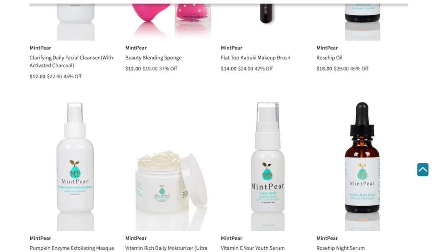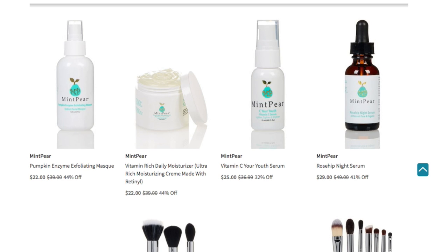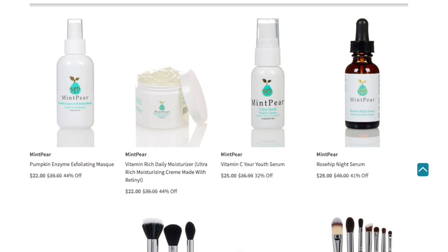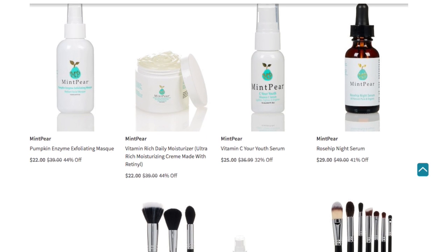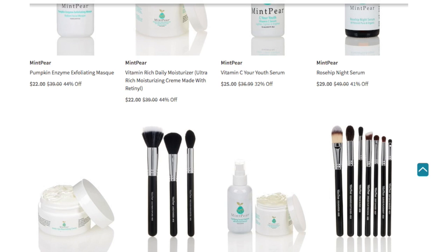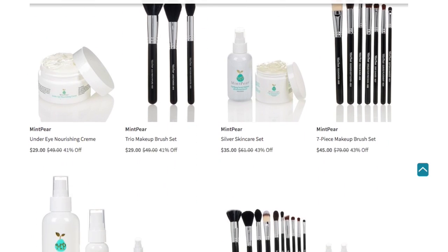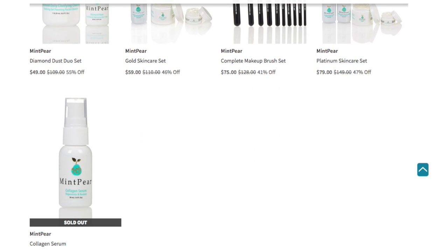Rose hip oil for $16 — rosehip is really good for the skin. You have the pumpkin enzyme exfoliating mask, which pumpkin smells really good — I remember I had some from that hair care brand, I think it was Big Sexy Hair, and they once had a pumpkin line for hair care and that shampoo smelled so good. Then here's the rosehip night serum. So you have different things: brushes, brush sets, seven-piece trios, and other kits. They have one that's sold out — the collagen serum at $35.